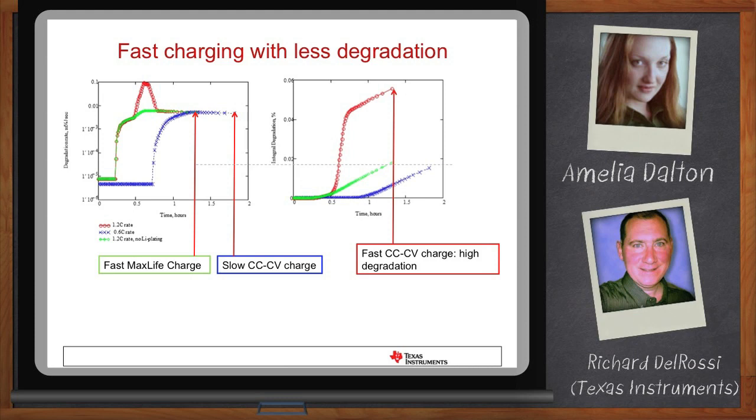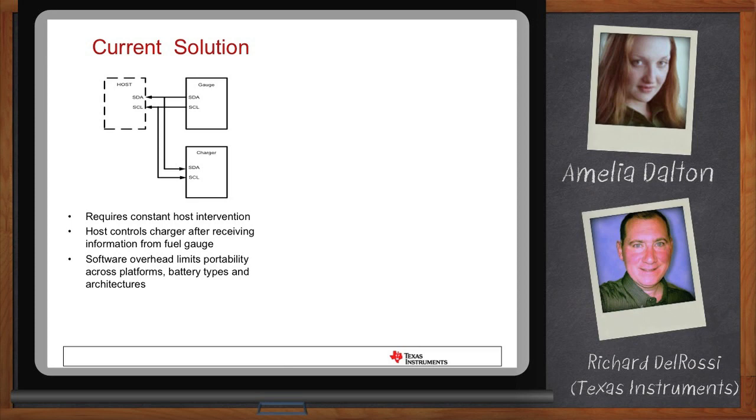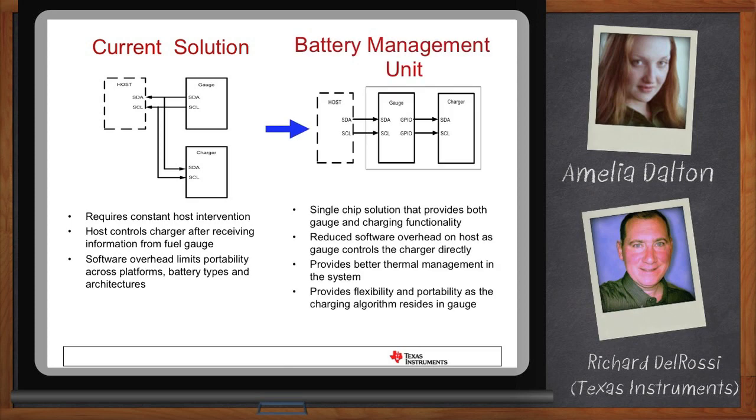How do I connect this up to my system? In the past, the system would connect to the gauge by an I²C bus and connect to the charger by the same bus. The system would read information from the gauge about the battery and show the end user the runtime, and also control the charger for charge current, charge voltage, and temperature. Now we take that charger connection away from the system and put it on the back of the gauge. The gauge controls all of the charging — the system merely needs to tell the gauge it can charge, or even just ask the gauge if it's charging. Meanwhile, in the background, the gauge controls the charger to a very precise charge current and voltage to go as fast as possible without degrading the battery. Collectively, we call this the battery management unit — charging and gauging all together with one interface to the system.